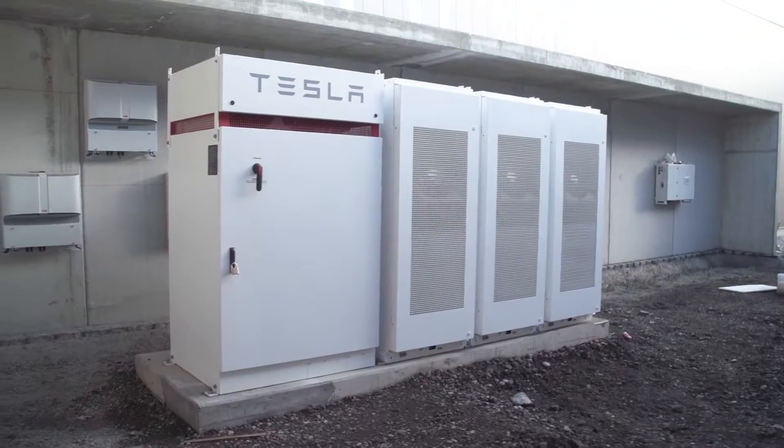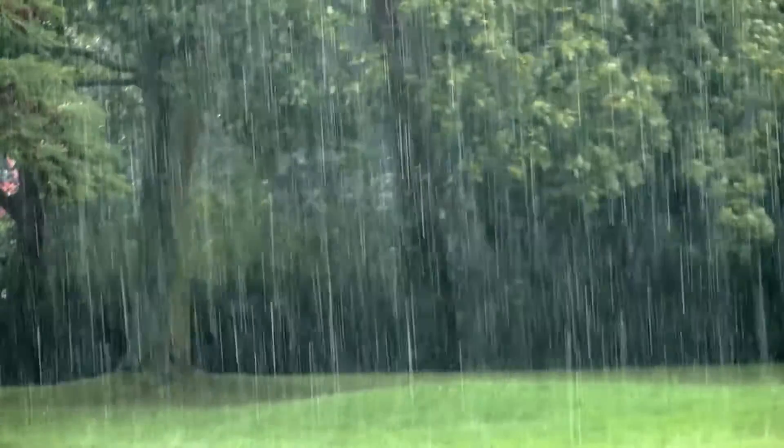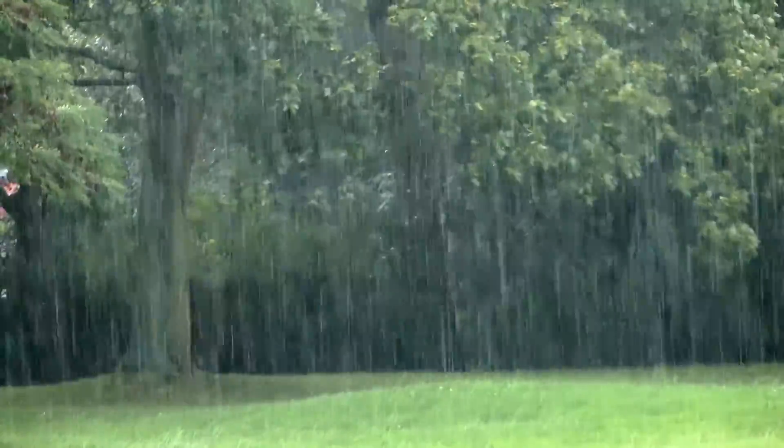New generation Tesla batteries have been installed to allow us to store this energy and to stabilize the electrical network. We also store over 1,000 cubic meters of rainwater at the production site that is used to wash the glass.